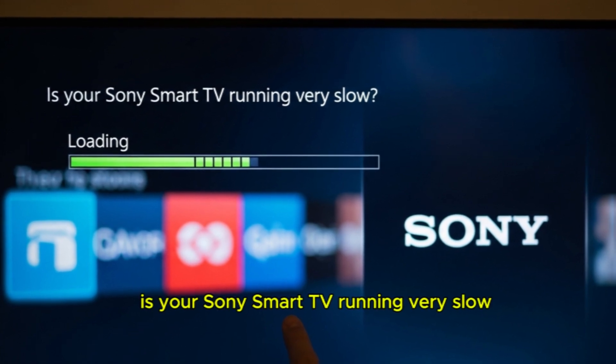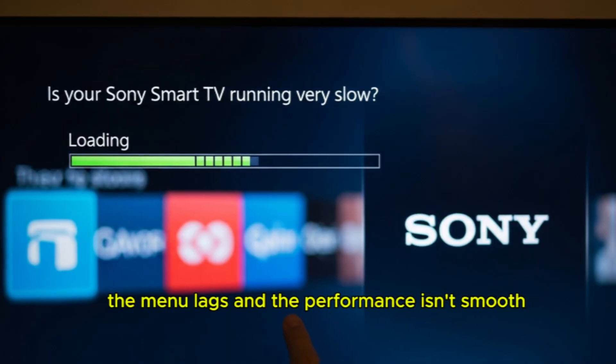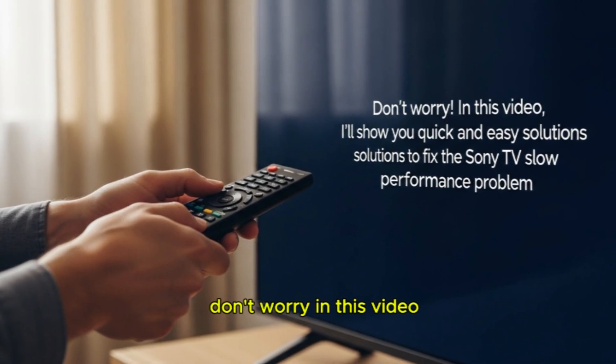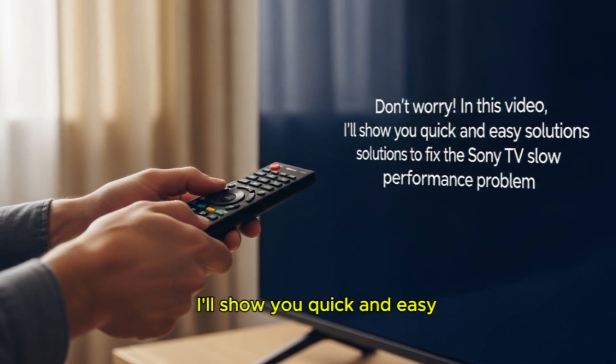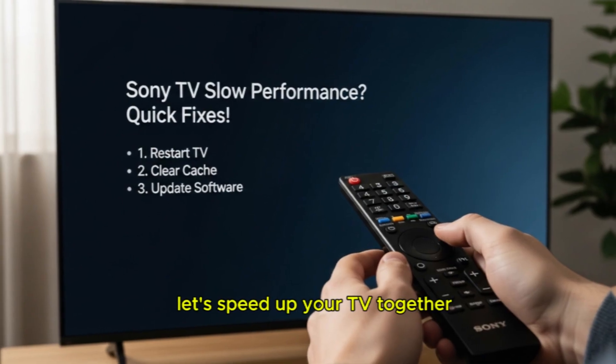Is your Sony Smart TV running very slow? Apps open late, the menu lags, and the performance isn't smooth? Don't worry. In this video, I'll show you quick and easy solutions to fix the Sony TV slow performance problem. Let's speed up your TV together.